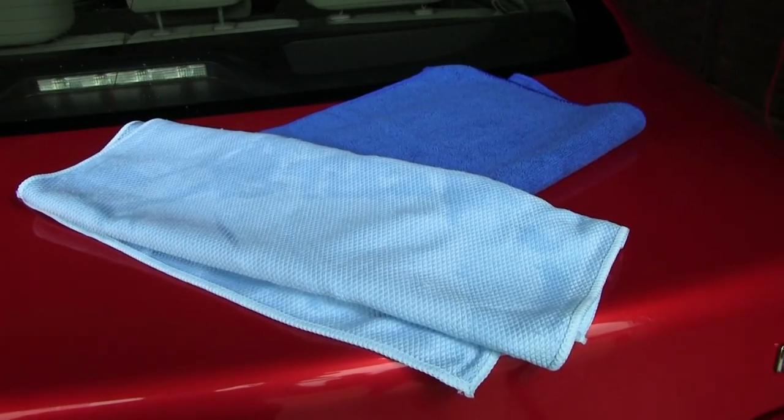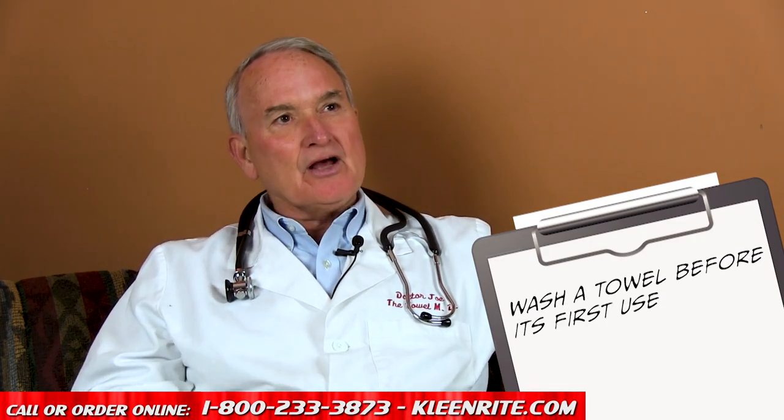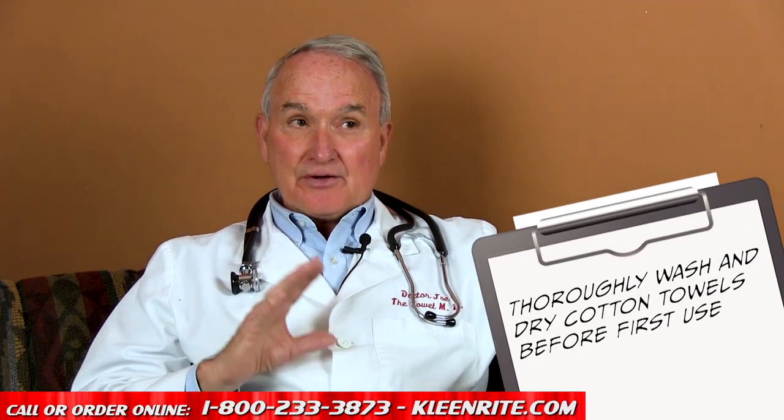A towel is really an investment, just like anything else you might buy that you want to take care of. If you take care of a towel in a car wash, the towel will take care of you. When a towel is manufactured, it's made to look pretty in the package and it has a finish that really needs to be washed out prior to its first use.